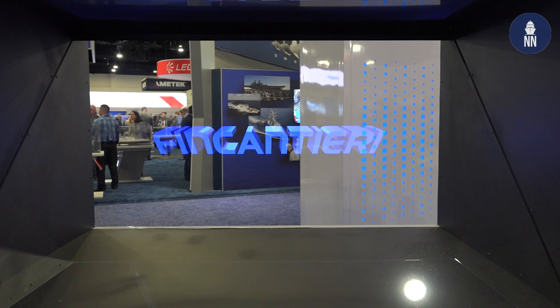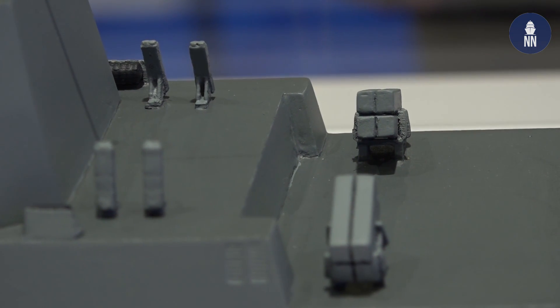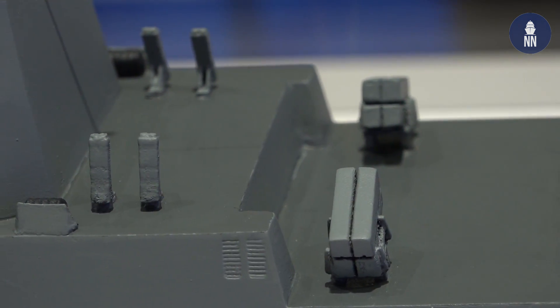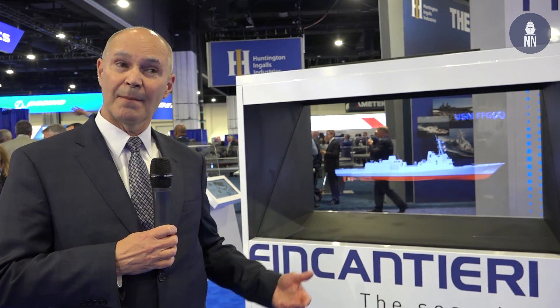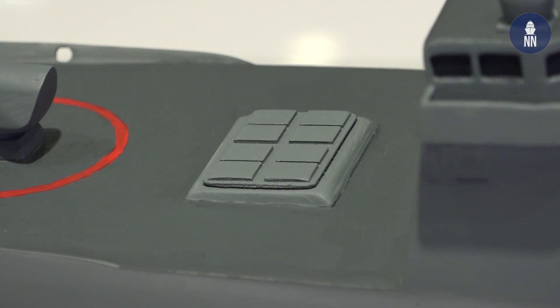The model back here has one, two sets of launchers. We're going to actually put four on there, so you get 16 of those over-the-horizon missiles — naval strike missiles from the Kongsberg-Raytheon team. Very capable. And of course, I think all the competitors are providing 32 VLS cells. We do the same thing.